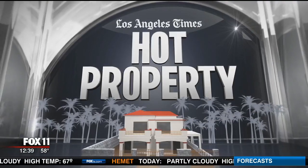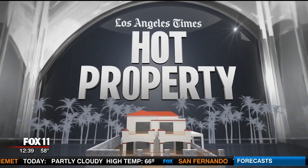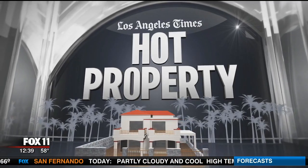You're like Cleopatra. I'll move in! To see more of this home, check out the hot property listing in the Los Angeles Times. On Saturdays, you can always log on to LATimes.com.